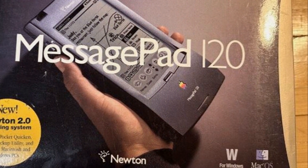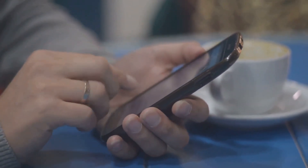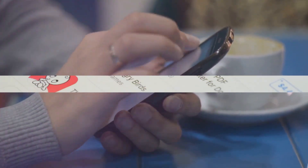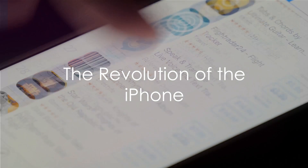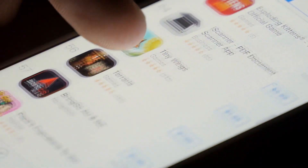Devices continued to evolve, but there were missteps along the way, including the Apple Newton with its buggy interface, and the Nokia N-Gage, which earned the nickname 'Taco Phone' due to its unusual shape. And then, in 2007, the world witnessed a significant turning point. Apple, a company known for its innovative devices, introduced the first iPhone.